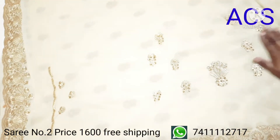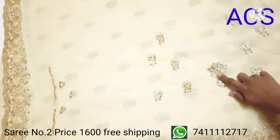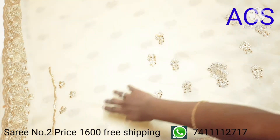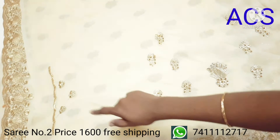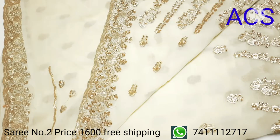The blouse piece has a beautiful small embroidery work with stone work, and the sleeves also have the same embroidery design. This saree looks so rich and you can wear it for any function.